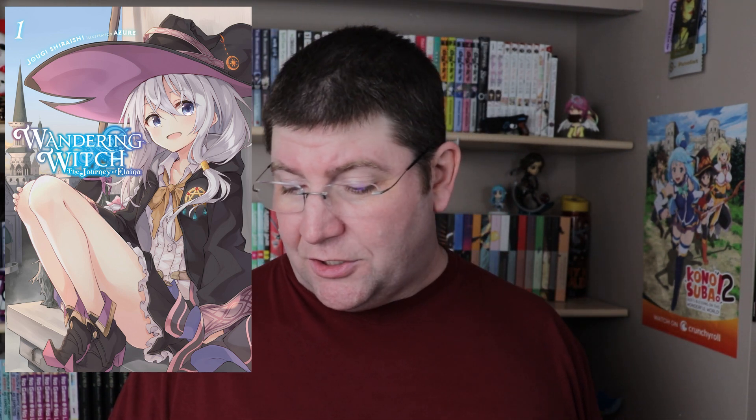So with all that said, let's just get into it — and pardon my horrible Japanese pronunciations. First up at number 10, and this one was sixth on last year's list, is Majo no Tabitabi, or as we have it in English, Wandering Witch: The Journey of Elena. It is written by Jogi Shiraishi and illustrated by Azure.